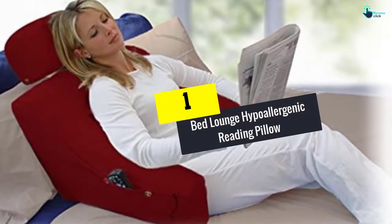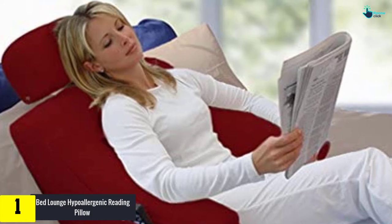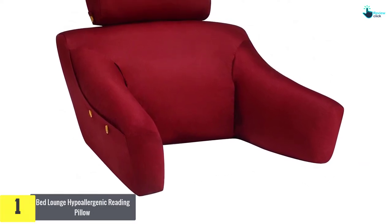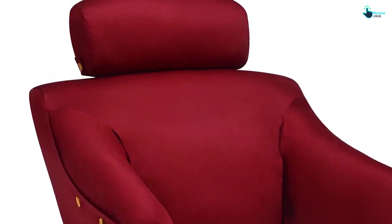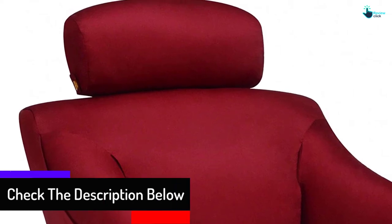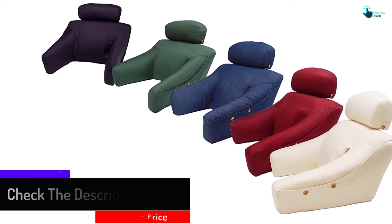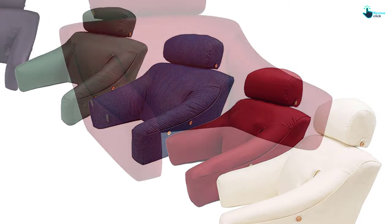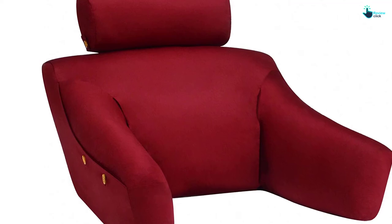Finally, at number one we have the Bed Lounge hypoallergenic reading pillow. This product is a complete package of relaxation, comfortability, and cozy feel. With multiple color schemes, this product can be called a versatile reading pillow. With a unique design approach, it can fulfill every need of your relaxation and reading time. The comfort level is extreme — it keeps an individual's posture straight and painless. It is designed in such an ergonomic way that it fits you in any situation and stabilizes your posture while reading, so you can have those long hour sessions of book reading and enjoyment with a feeling of relaxation and coziness.